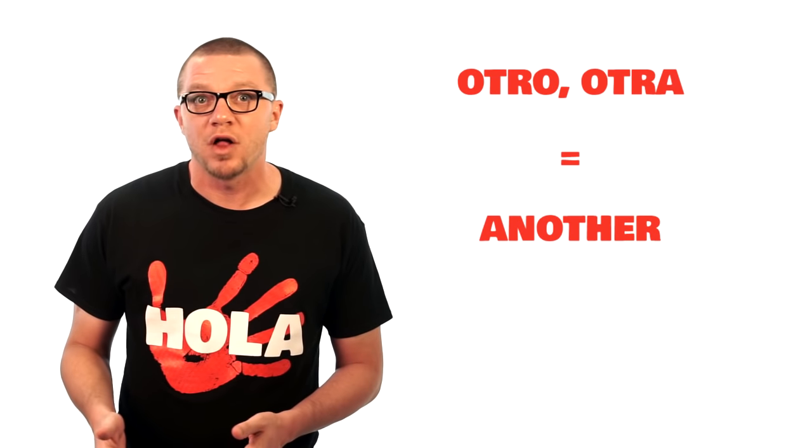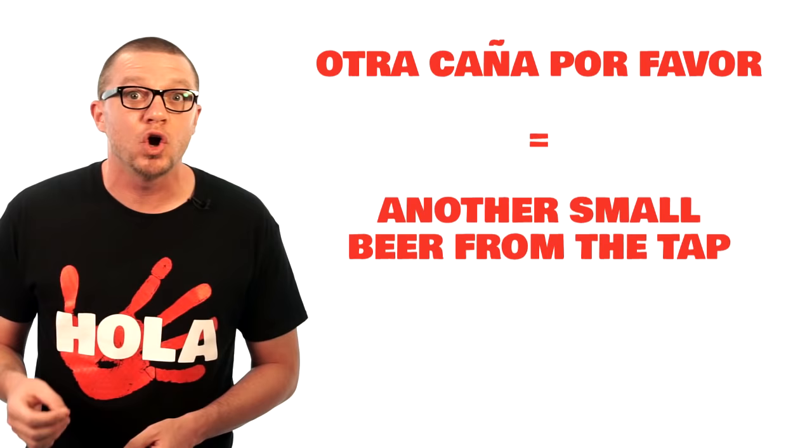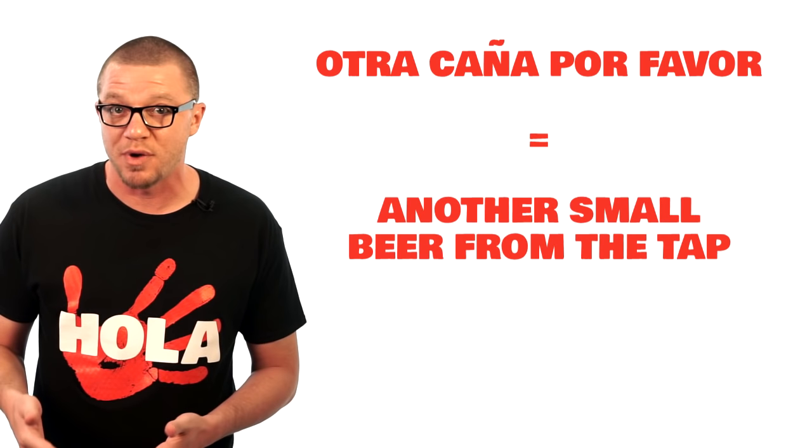Now let's say you're sitting at a bar, café, restaurant, or bakery. You finish your Coke or beer or whatever, and you want another one. You can get it by saying 'otro' or 'otra,' followed by whatever you want. Both words mean 'another.' Don't worry if you mix them up — it'll never stop you from being understood. For example, 'otra caña, por favor' — another small beer from the tap. That's exactly what I said at a great bar in Sevilla.